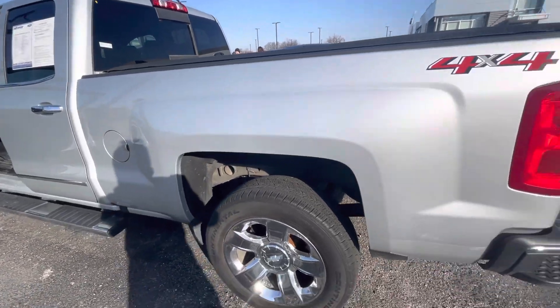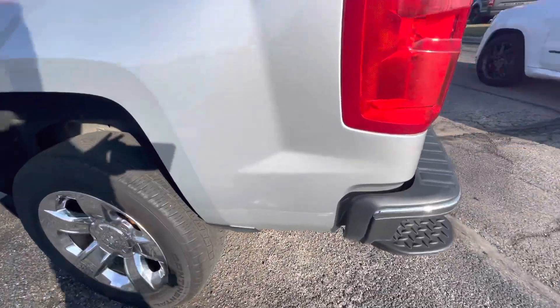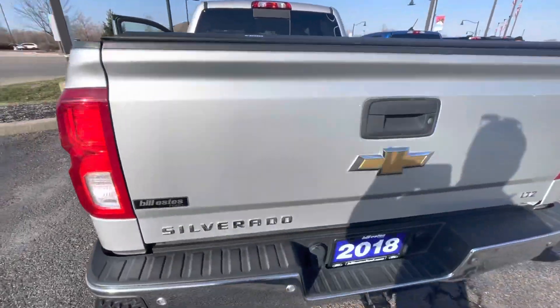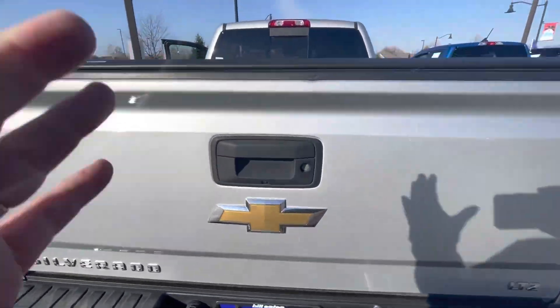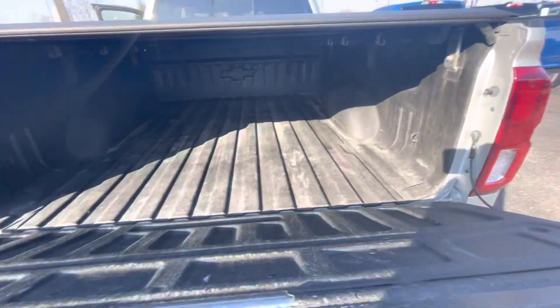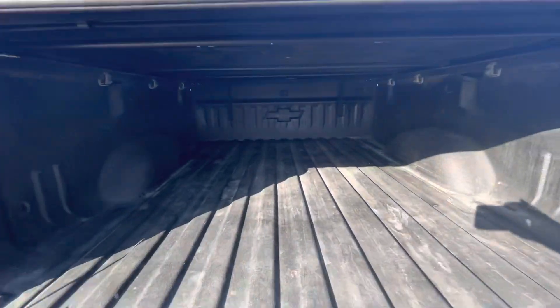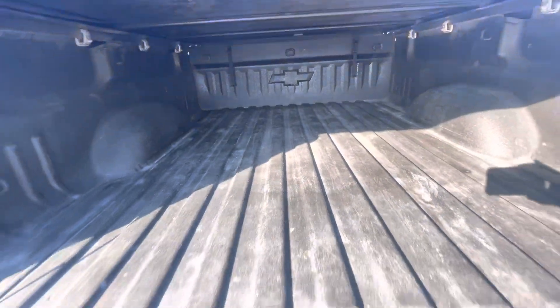Look at the overall condition here — a few little scratches and bumps. Towing package. It does have a spray-in bed liner. Looks to be factory, based on the fact it's got the Chevy logo in there.